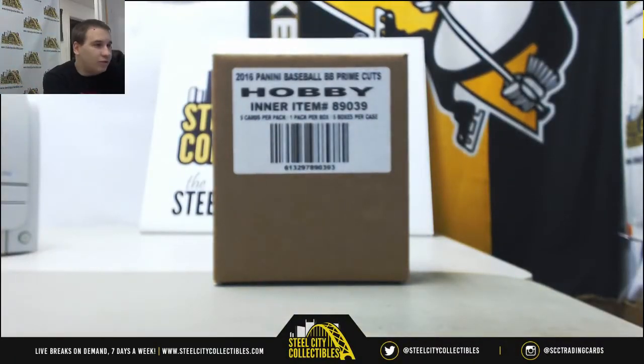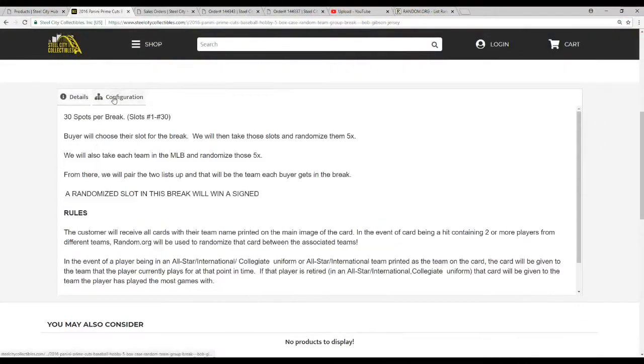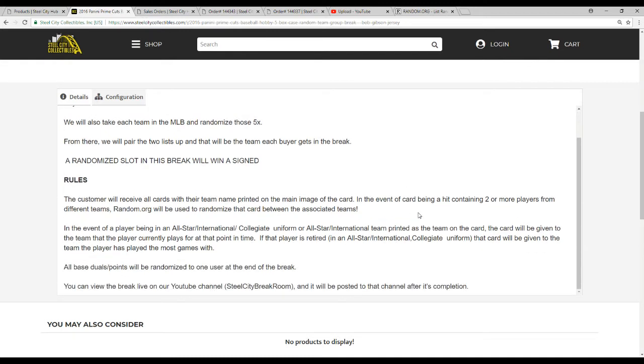Let's go over the rules and we'll get started. There are 30 spots in this break. We're going to take all the names and all the teams, and randomize them five times each. Every participant gets a team in the break. At the end, there's a chance to win a signed Bob Gibson jersey. You're going to receive all cards with the team name printed on the main image of the card. If there are any duels, we'll randomize between those teams. For collegiate cards, it'll go to the team they played for currently or the longest, if not on an active roster. Any points will be randomized to one person at the end of the break.